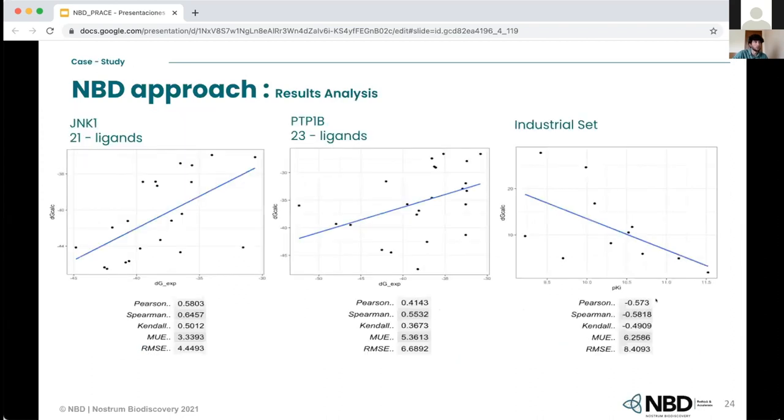Looking at the results, we have the 4JAN1 system, another system from the same benchmark, and an industrial set. As you can see, with all of them we have good correlations and good error estimation. So it seems that with this shorter workflow, we can still obtain good correlations and good results.